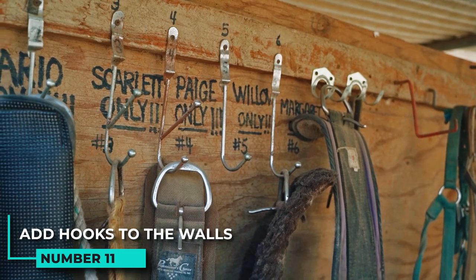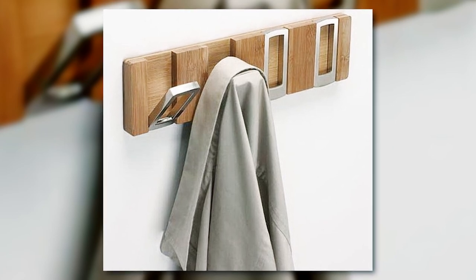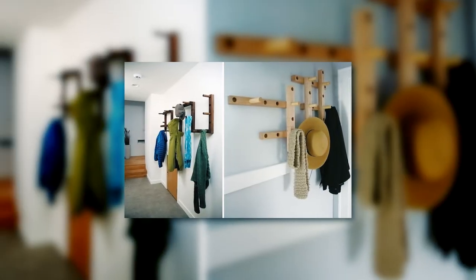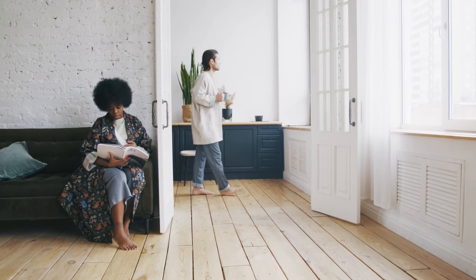11. Add hooks to the walls to hang coats, hats, and umbrellas. Adding hooks to the walls is a great way to keep your coat, hat, and umbrella collection organized and off the floor. It can also be a great way to add some extra storage space to your home. Just be sure to place the hooks in a spot where they will not get in the way when you are walking around.